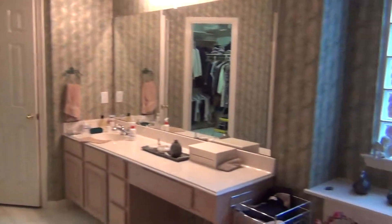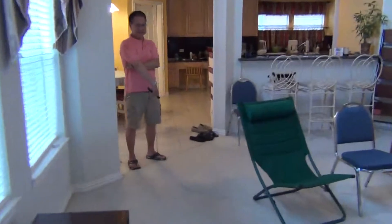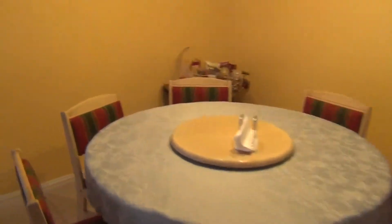Master bath — another just big area with a jetted tub. Closet. And the breakfast room over here.